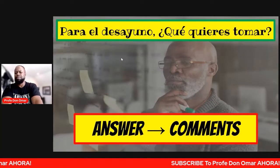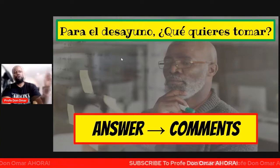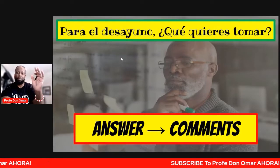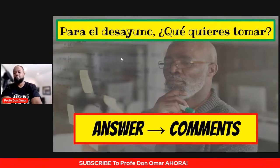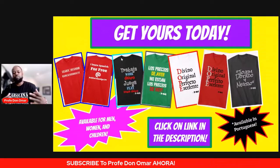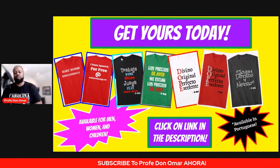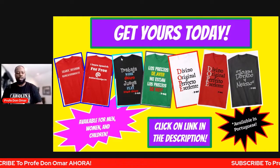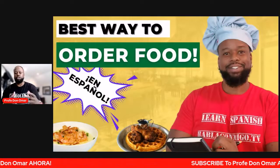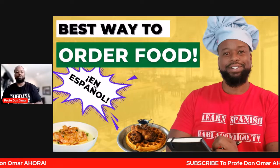Let me know in the comment section below, damas y caballeros: ¿qué quieres tomar? What do you want to drink? Take a look back in the video or in your notes and answer this question in the comments: ¿qué quieres tomar para el desayuno? Depende — si estás en vacaciones, there are a large amount of items you can ask for to drink for breakfast. We also now have our merchandise available — click the link in the description below. We have it for men, women, children, everybody, and also in Portuguese. Soy Prof. Don Omar. Nos vemos.